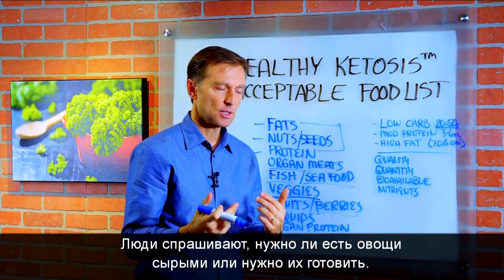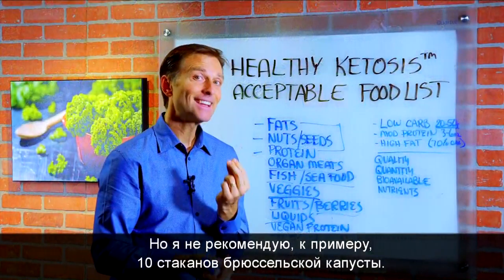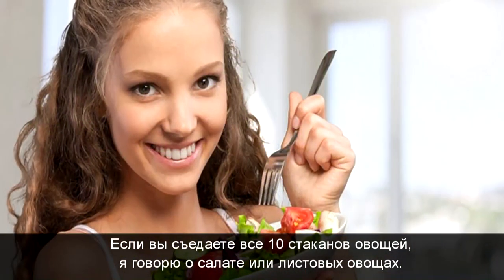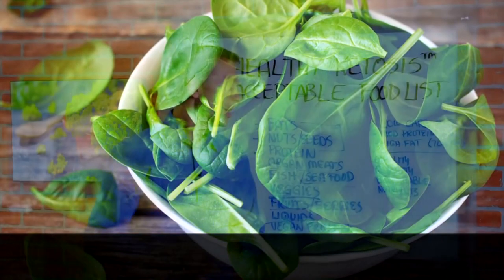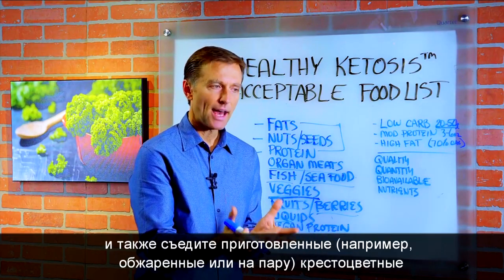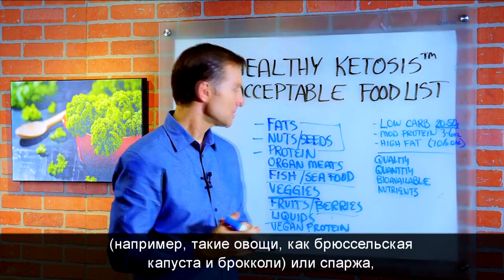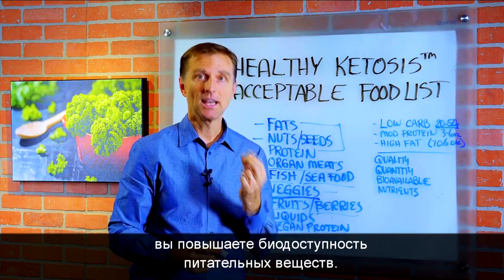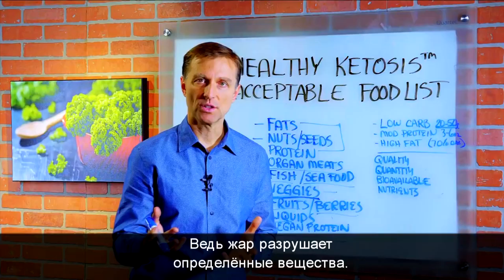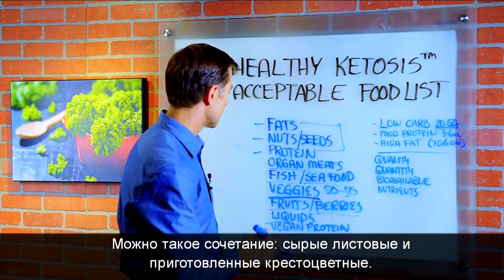When you consume vegetables, people want to know: is it going to be raw? Is it going to be cooked? I'm going to recommend you do half and half. I usually recommend seven to ten cups, but I'm not recommending ten cups of Brussels sprouts. If you were going to consume a full ten cups, that would probably be of salad or leafy greens — not necessarily spinach because that's high in a chemical called oxalates — but leafy greens like romaine lettuce. If you have a salad of five or six cups, and then some cooked, steamed, or stir-fried cruciferous vegetables like Brussels sprouts, broccoli, or asparagus, that would be good. When you cook certain vegetables, you enhance the bioavailability of certain nutrients, yet when you consume vegetables raw, other nutrients are higher because heat destroys certain nutrients. So we're just going to do 50-50.